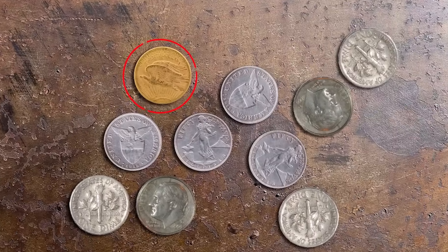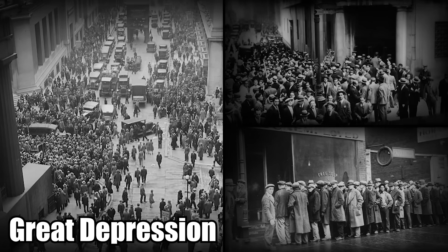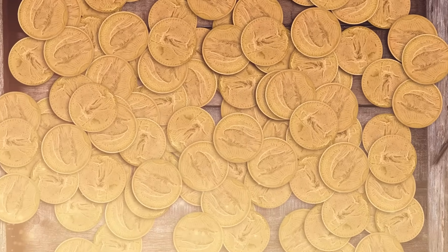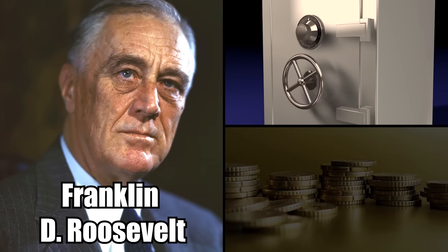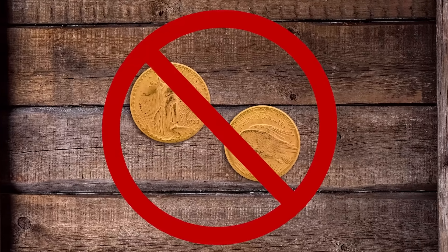During the Great Depression, the US was plagued by poverty, unemployment, homelessness, and a deep distrust for banks. As a result, people began to hoard gold. This prompted then-President Franklin D. Roosevelt to pull all gold coins from circulation, and the Double Eagle was consequently never released into public hands. Most of the coins were sealed away in the basement of the US Mint.